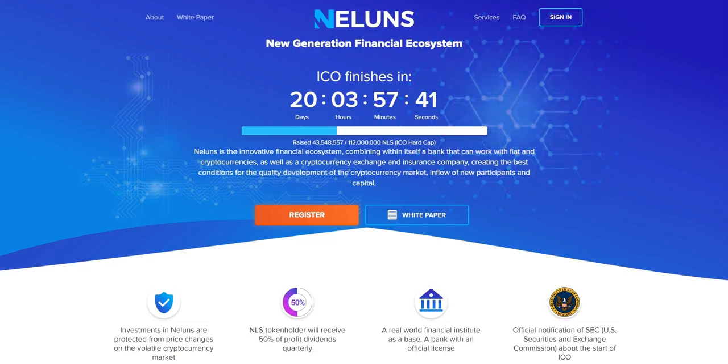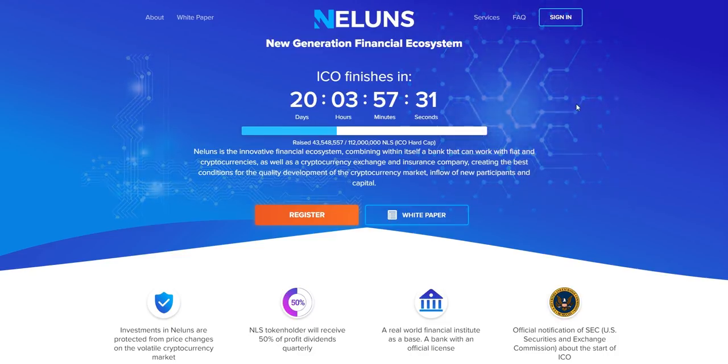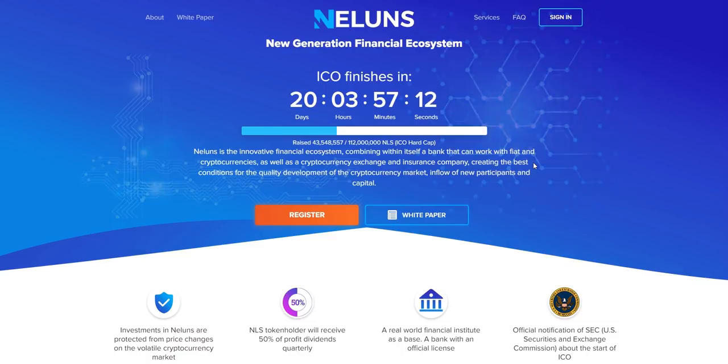So you can get a better understanding of the whole business deal. Today our project is Nellins. Nellins is an innovative financial ecosystem combining within itself a bank that can work with fiat and cryptocurrencies. It's focusing on the financial ecosystem with blockchain technology backing it up, working with fiat and other hot cryptocurrencies in the market.